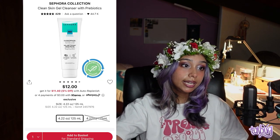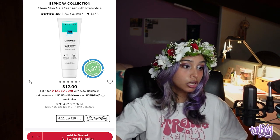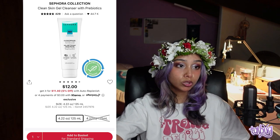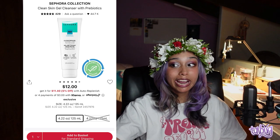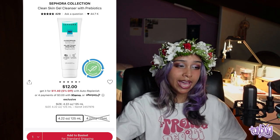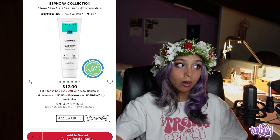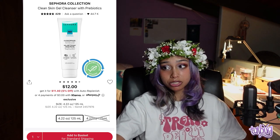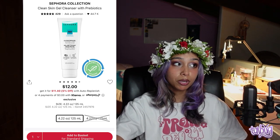Next recommendation is another Sephora Collection product — reminder, Sephora Collection is 30% off during the sale. It's the Clean Skin Gel Cleanser with Prebiotics. It's a gel cleanser, which is great for oily skin. It has aloe vera in it, which is great. For cleansers, you don't really need to pay as close attention to the ingredients because you're washing it off. When you get to serums and moisturizers, that's when it becomes important, because those stay on your skin for a long time.